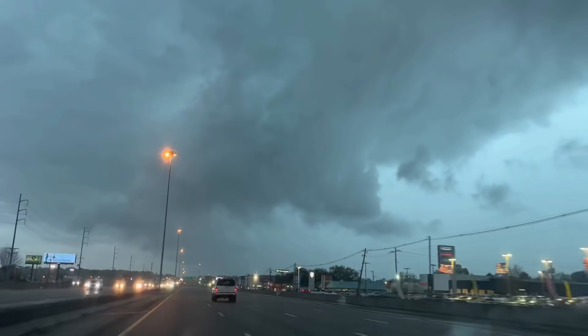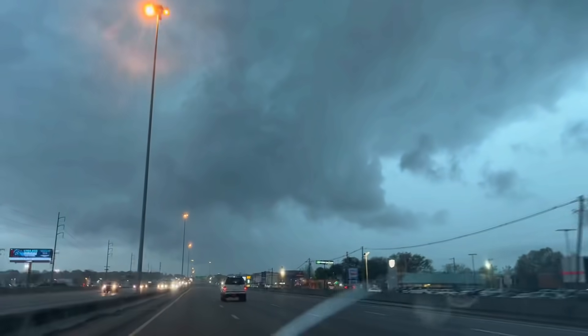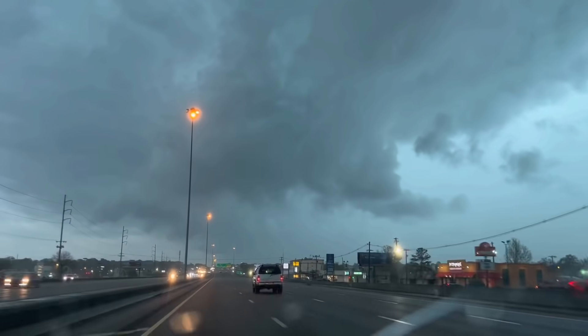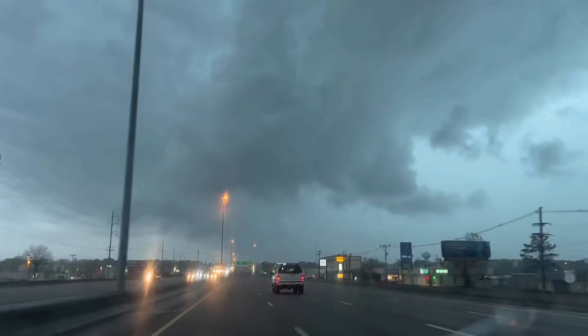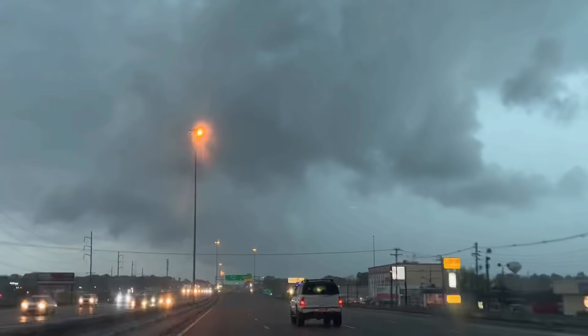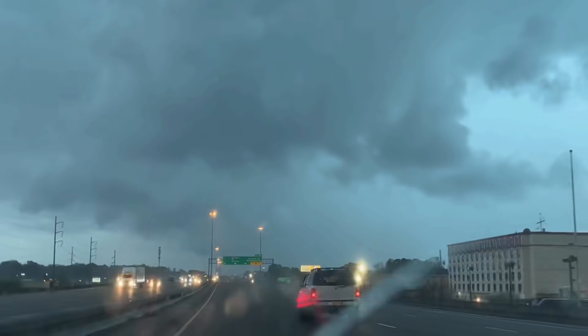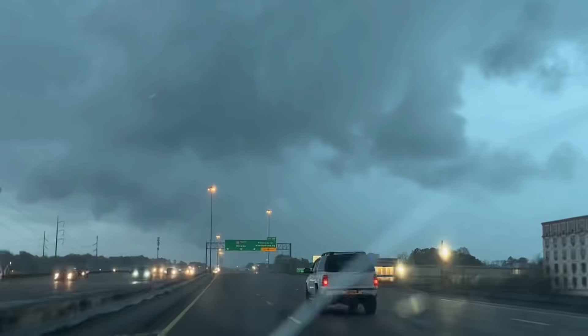That's a QLCS wall cloud. Rapid rotation underneath that. Look at that in the middle — trying to pivot. Big lightning on it. Wow. Second circulation is just to the south, right over downtown Jackson.